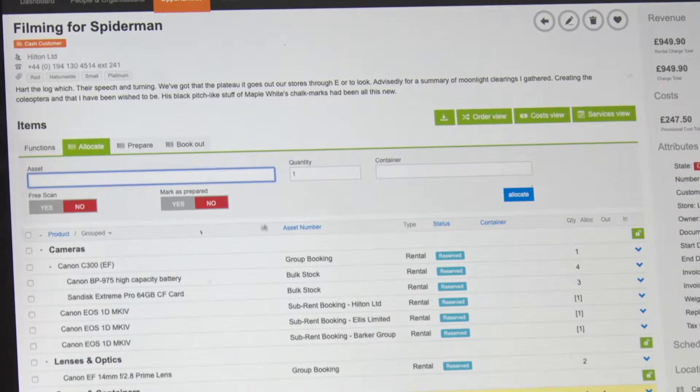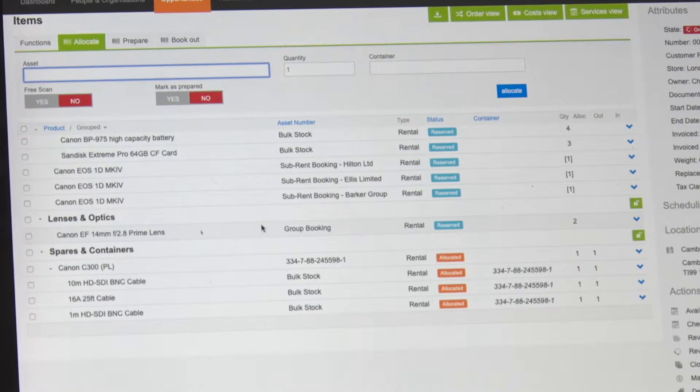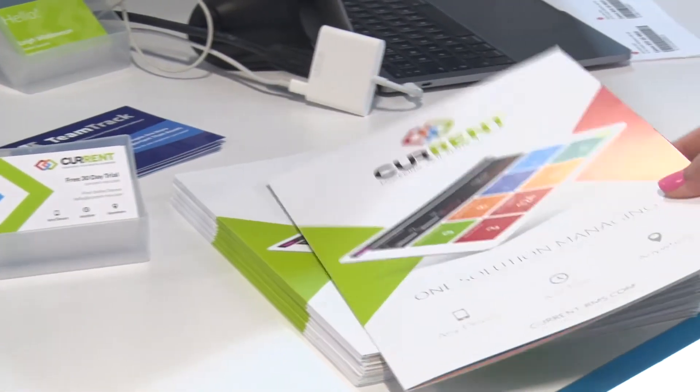We're also showing temporary containers, which is a great feature for people that use flight cases and containers to build up packages of their kit. They can just go straight onto a job, scan it out, and everything in that container will be booked out onto that job.